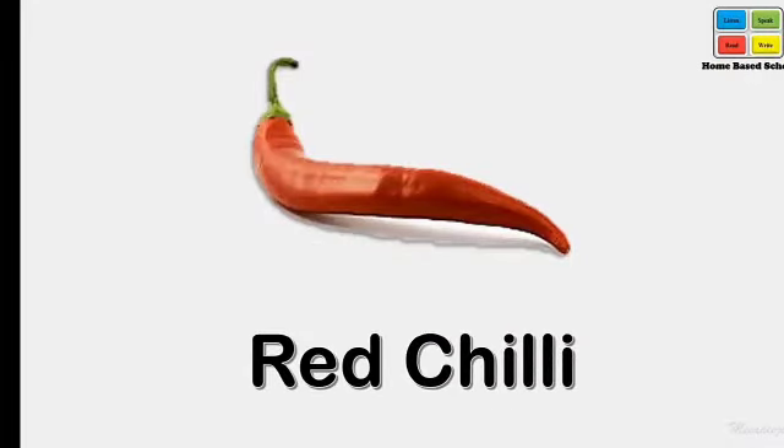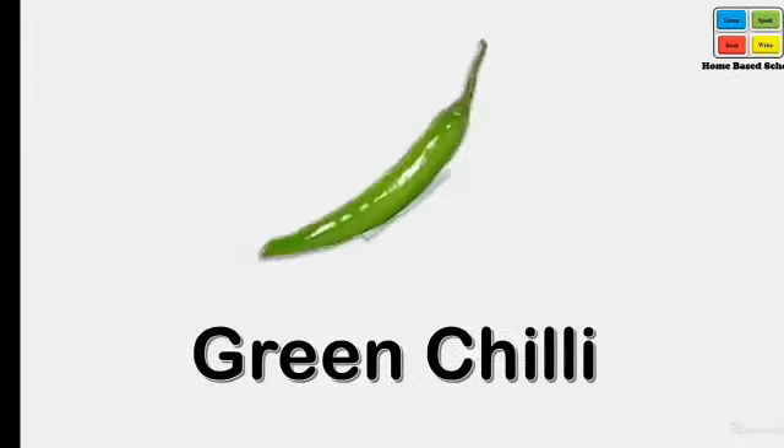Red chilli. What's this? Red chilli. Green chilli — the chilli is in green color, so it is green chilli.